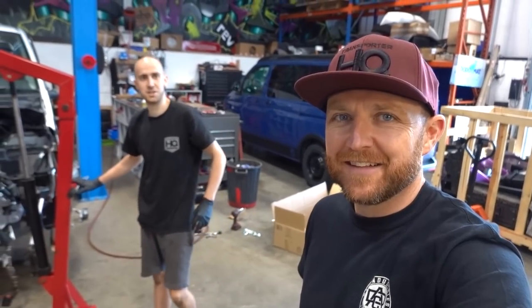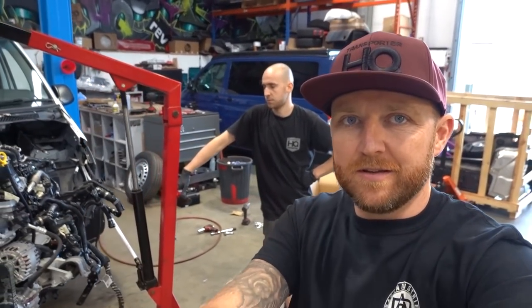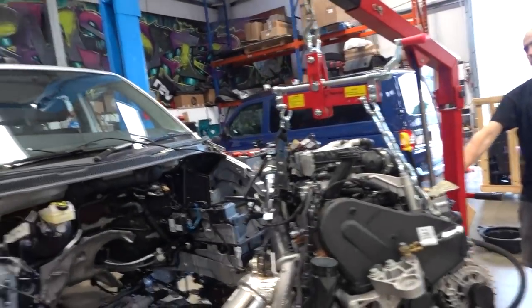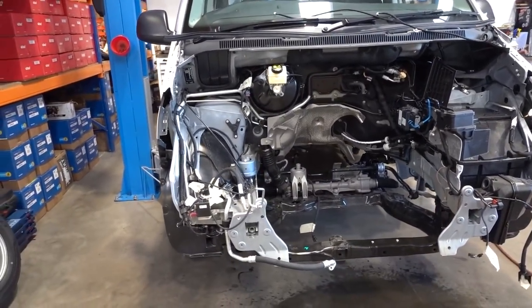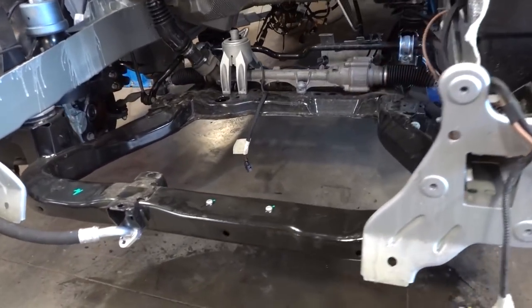Right, so the engine's out — that was easier than expected. A lot of plugs, a lot of sensors, but the lifting of it wasn't too bad. It came out pretty easily. So loads of room in there now — so much room for activities!